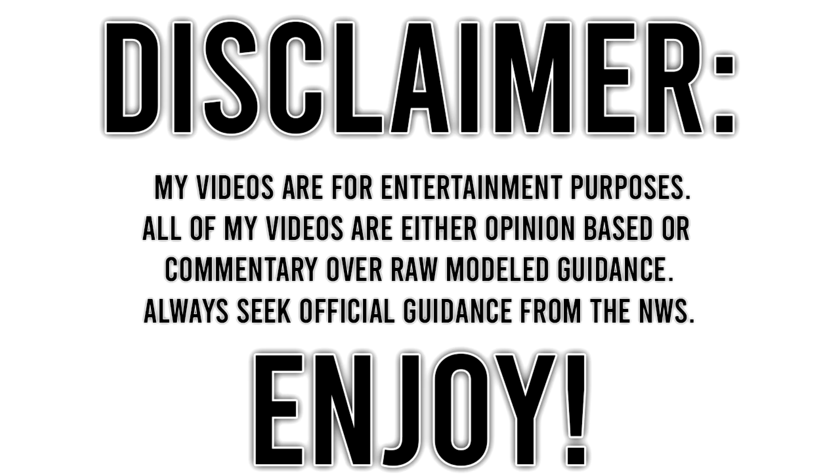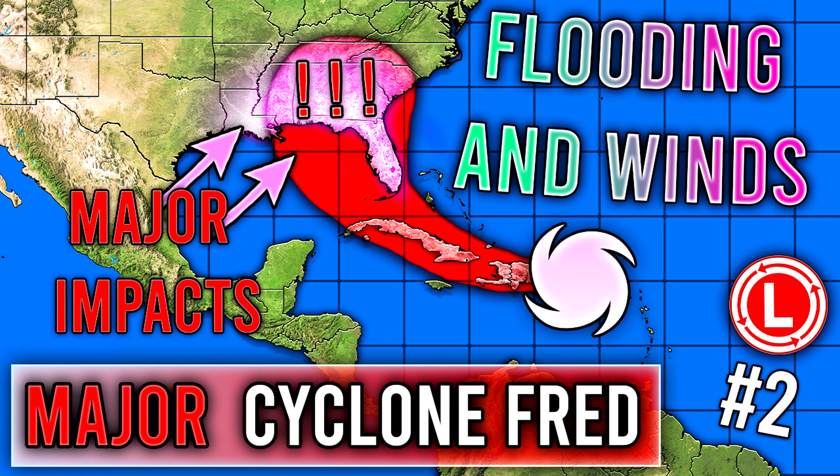Before I get into things, be sure to destroy the like button and leave a comment down below because those two things help me out so much, and also be sure to subscribe if you like weather related content. For today's comment of the day, I want to know: do you think this one could become a hurricane, or do you think it'll stay underneath hurricane status? Let me know in the comments down below.